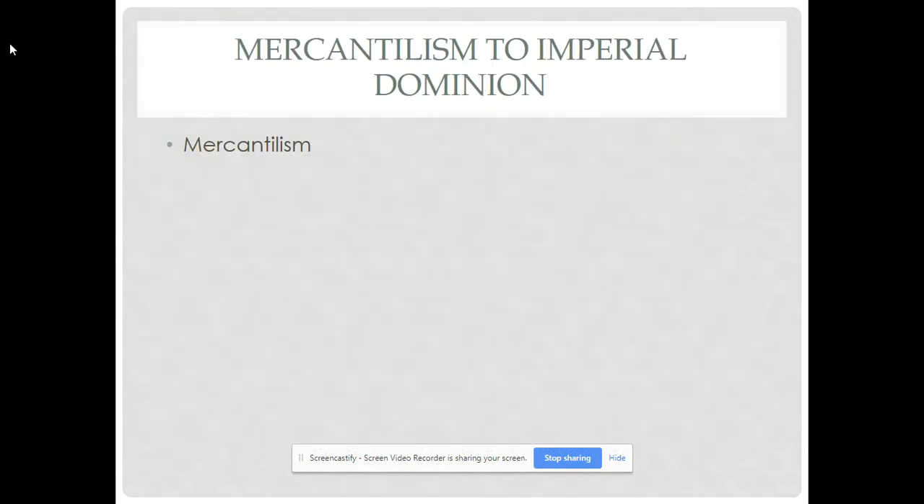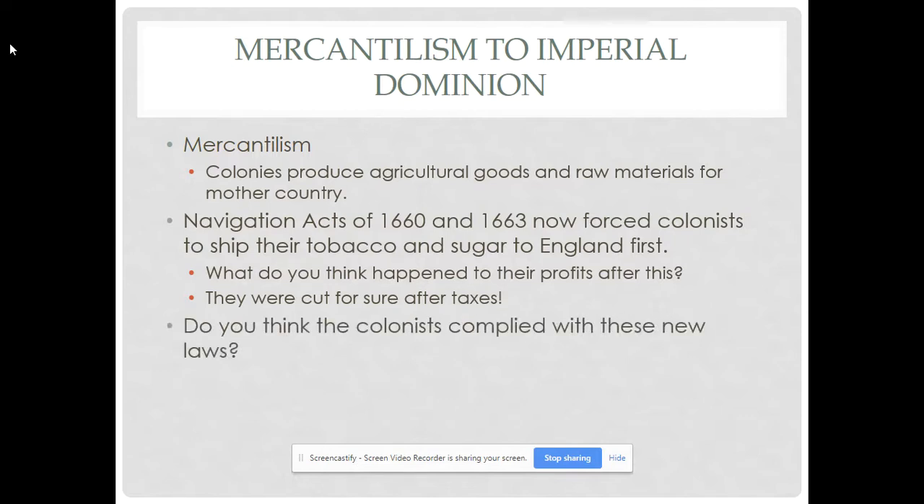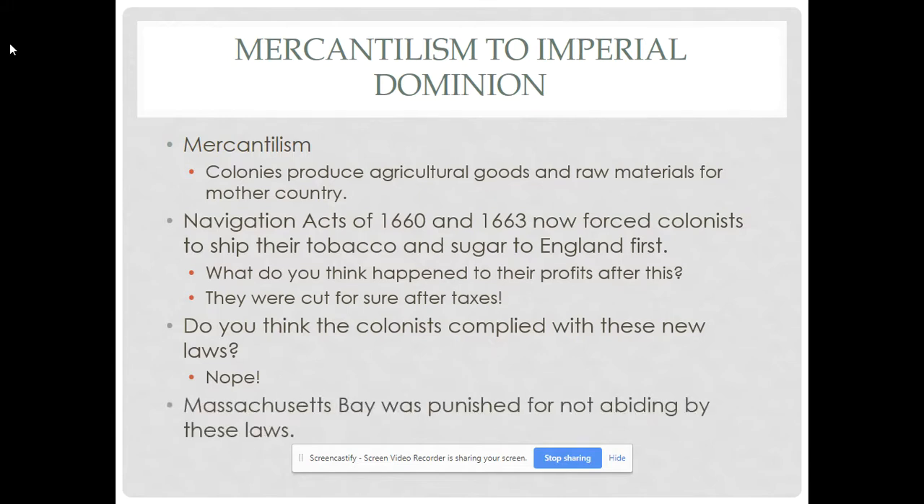Regarding mercantilism — three things to remember: you always want to sell more than what you buy; how much gold and silver you have in your treasury equals your country's power; and colonies are there to benefit the mother country. Were the Navigation Acts enforced before the Seven Years' War? No. Colonists didn't want to pay those taxes — they had to ship goods on a British ship, send it back to England, pay a tax, then ship it to its destination. That's why they didn't comply, bribing customs officials instead. Eventually Massachusetts Bay got punished for not abiding by it.